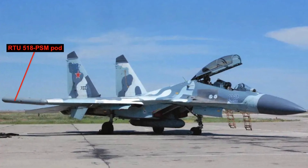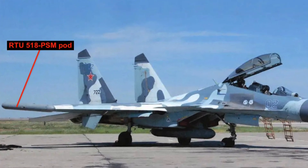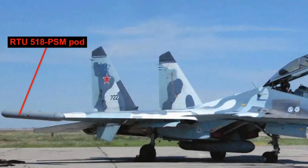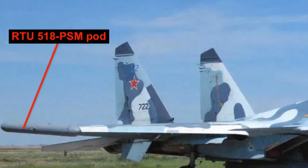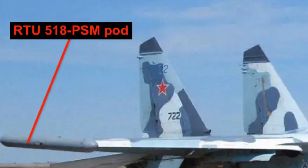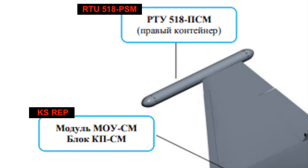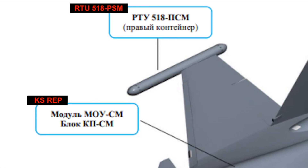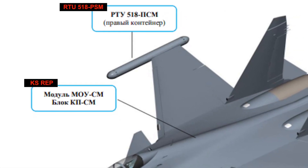As installed on Russia's Su-30SM, the RTU-518PSM is part of a larger suite referred to as Kibinyu. The entire complex consists of the SAP-518SM, made up of one RTU-518PSM pod on the right wingtip and one RTU-518PSM-1 on the left wingtip, as well as the internal KS REP system, as per a 2021 paper from Kaluga Scientific Research Institute for Radio Engineering. The RTU-518PSM is understood to contain an active jamming system, while the companion RTU-518PSM-1 is believed to be a passive receiver that detects threatening electromagnetic spectrum emissions such as those from rival radars. They both work together, and their primary role is the self-protection system against enemy air defenses.